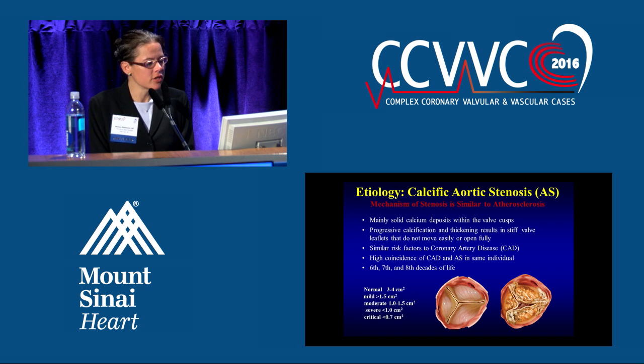It's indicated for those with severe symptomatic aortic stenosis due to a degenerative calcific aortic valve. The mechanisms are similar to atherosclerosis — mainly solid calcium deposits within the valve cusps — leading to progressive calcification and thickening of the leaflets that don't allow them to open easily or move fully. It's similar to risk factors for coronary artery disease, and there's a high coincidence of those that have coronary artery disease and also have aortic stenosis. It generally occurs in the sixth, seventh, and eighth decades of life.